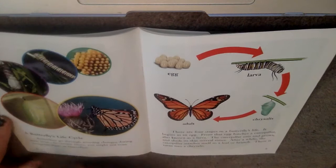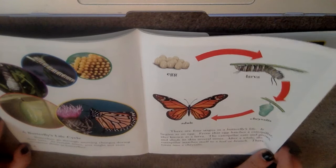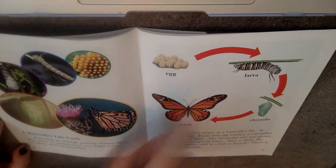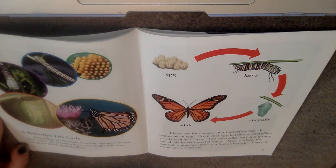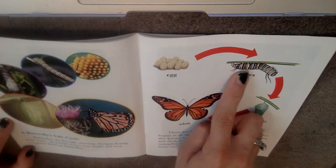A butterfly's life cycle. Butterflies go through amazing changes during their lives. At certain times, you may not even recognize them as butterflies. There are four stages in a butterfly's life cycle. It begins as an egg. From that egg hatches a caterpillar, also known as a larva. The caterpillar eats, grows, and sheds its skin several times. After a while, the caterpillar attaches itself to a leaf or branch, where it turns into a chrysalis. I love this diagram they've included with labels — you can see how it goes from the egg, to the caterpillar larva, to the chrysalis, to the adult.